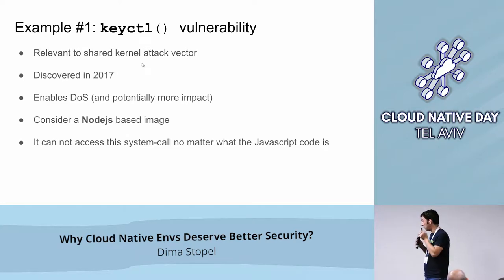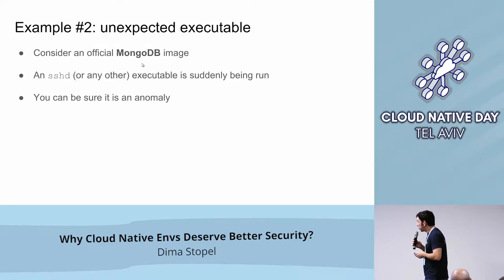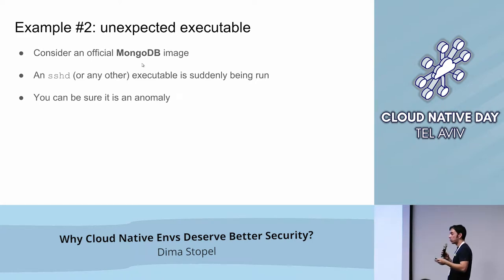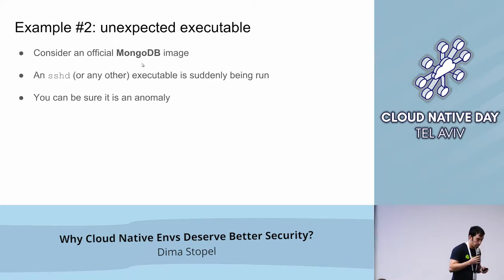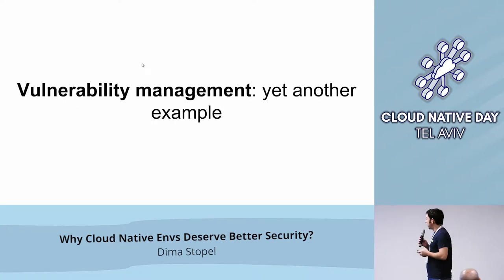The most important advantage of this simplicity is that you get much fewer false positives than you got with typical security solutions for VMs. Example number two: a typical MongoDB image — very, very popular. Imagine you see it suddenly running SSHD or any other executable that was not part of the image. Again, you can know for sure that this is an anomaly and you can block it.